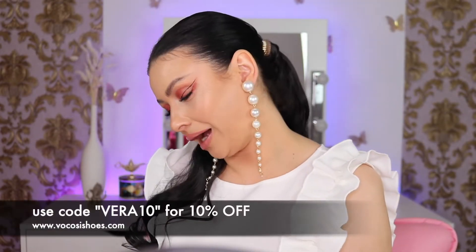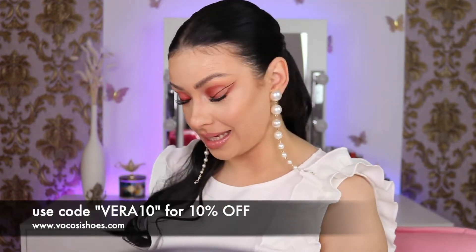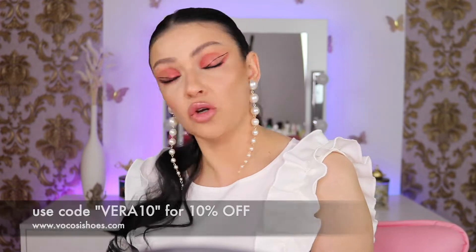I do have a coupon code for you guys. These sandals are right now on sale, so go check their link down below — I'm going to have the coupon code and all that good stuff down below, so make sure you check them out.